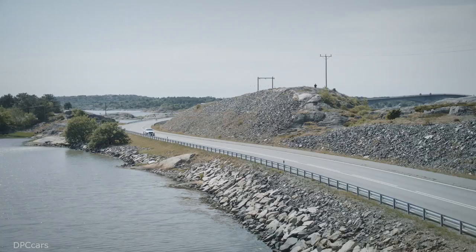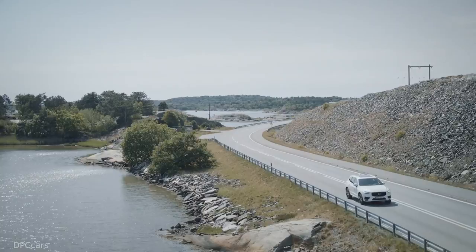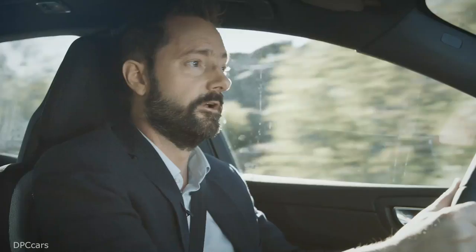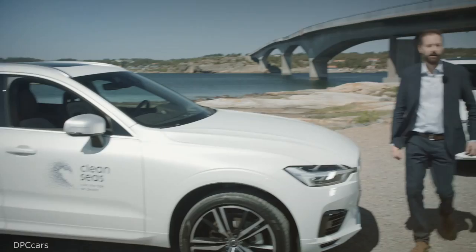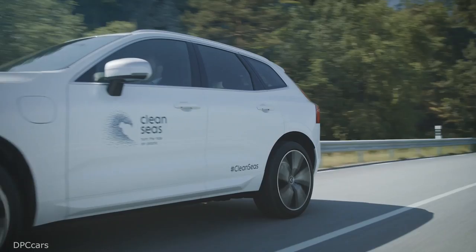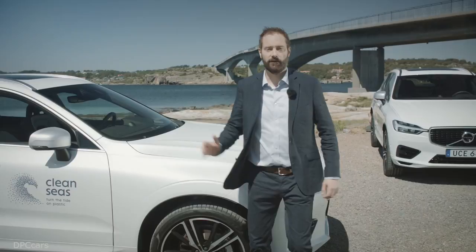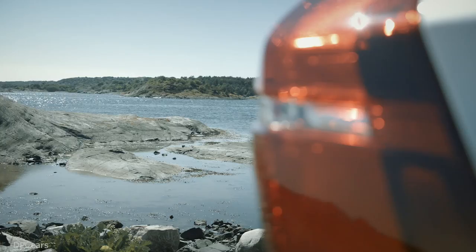On the face of it, it's like any other XC60. It's got the same premium styling, Scandinavian designed interior, safety features, and powerful T8 hybrid engine. The difference is that this one here is more than just a car. It's a symbol of one of Volvo's boldest sustainability ambitions yet.